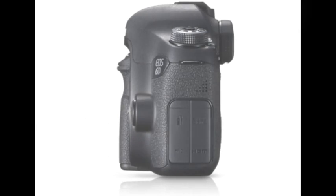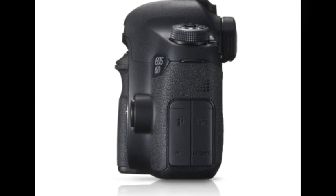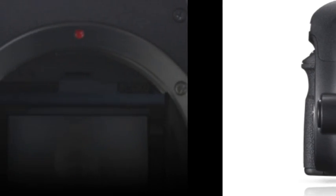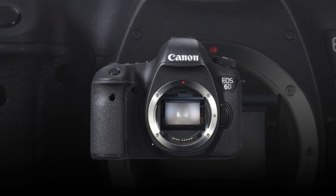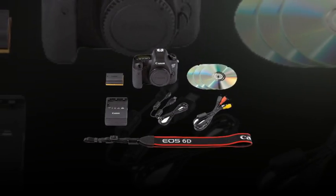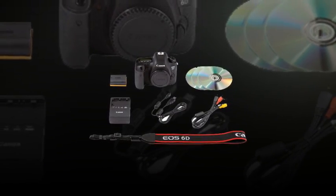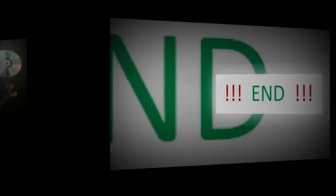The 6D features a 20.2-megapixel full-frame CMOS sensor with 14-bit AD conversion and a Digic 5 Plus image processor. The large full-frame sensor offers a high level of image quality with attention given to sharpness, detail, and depiction of colors and tones within a scene. Due to increased information and detail, a larger sensor is capable of producing greater visual depth and smoother gradients and tonal transitions. Additionally, a large sensor provides more leeway to control the plane of focus and apply selective focus techniques.